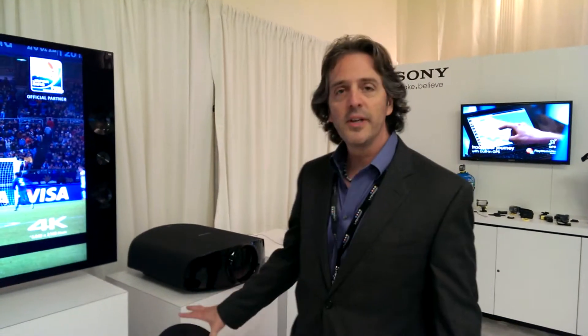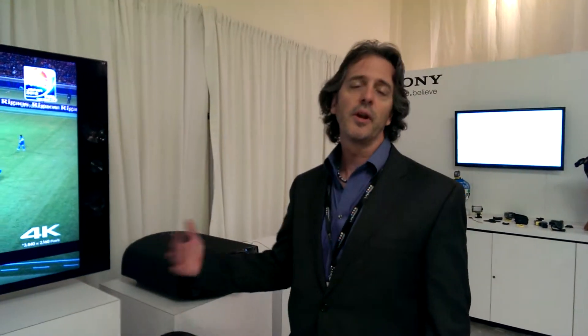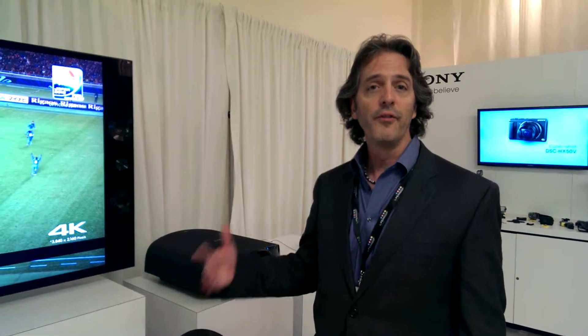So you can store video on this media server? Yes, this media server has a 2-terabyte hard drive in it. As I said, it comes preloaded with 10 movies and certainly has a lot of storage capacity for 4K films. 4K films are about 40 gigabytes — that's 40 gigabytes uncompressed, compressed into a very compressed file.